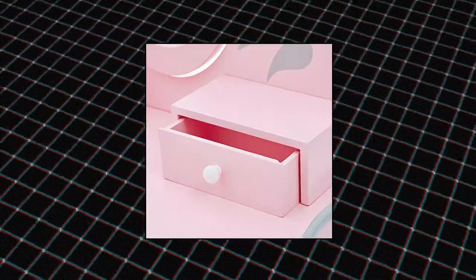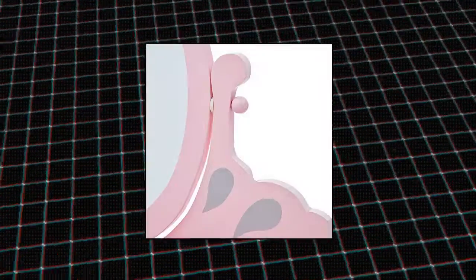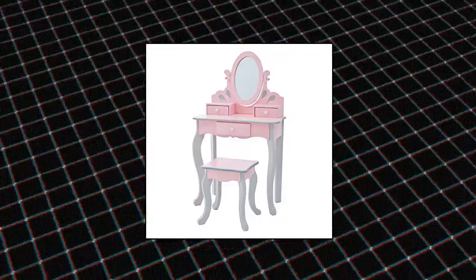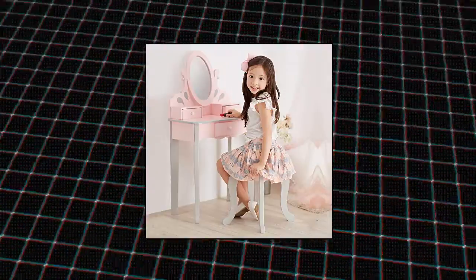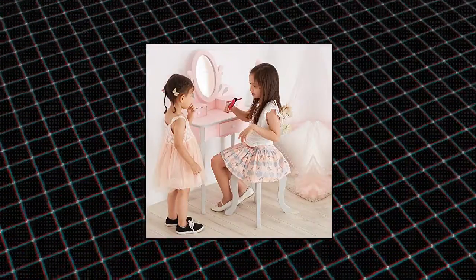Teamson Kids Pretend Play Kids Vanity. Features a pink and gray design decorated with white accents for a fun and functional addition to your child's bedroom or play area. Includes a built-in mirror and stool to make getting ready easy. Built-in storage includes two drawers to provide plenty of space for makeup and brushes.